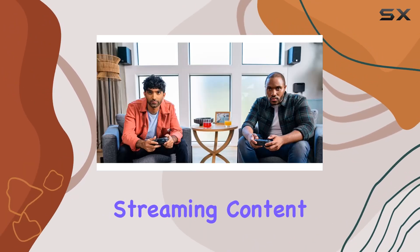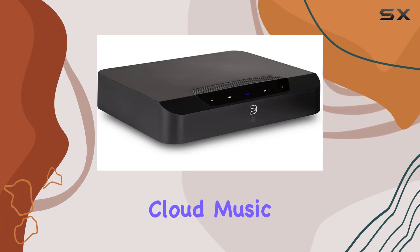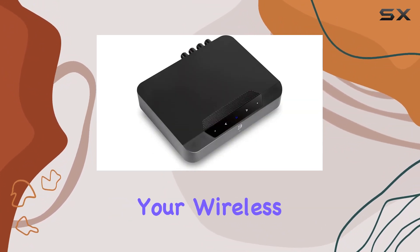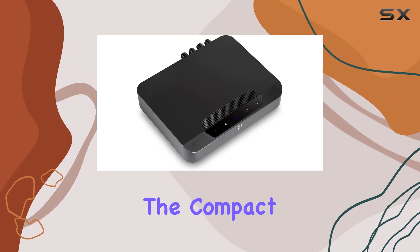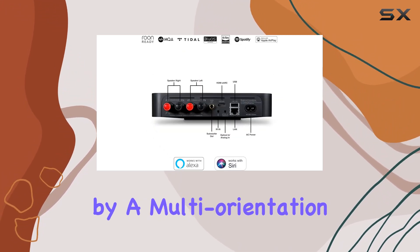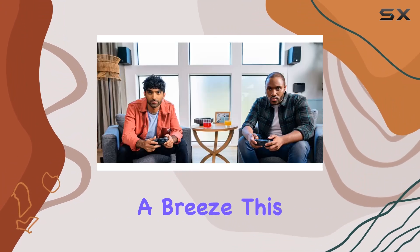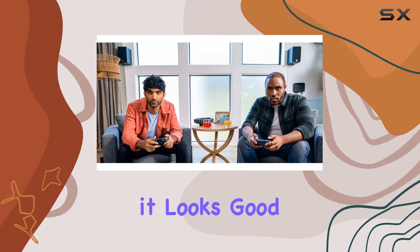Whether you're streaming content from internet radio stations, cloud music services, or your local music library, the PowerNode Edge aims to redefine your wireless audio experience. The compact design is complemented by a multi-orientation wall-mounting bracket, making installation a breeze. This device doesn't just sound good — it looks good too.